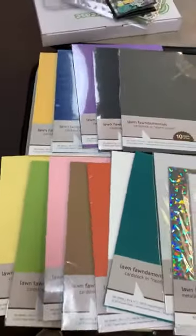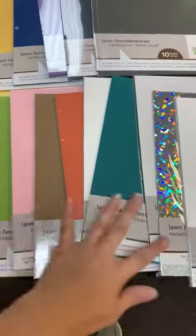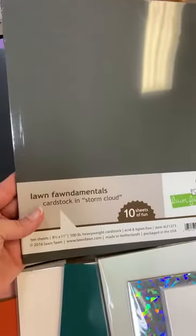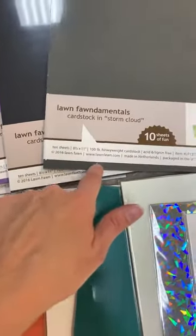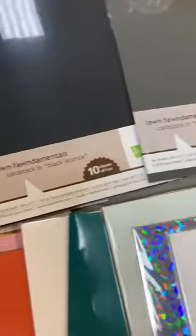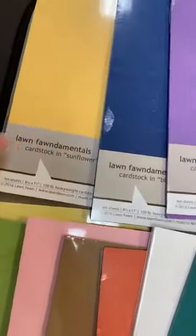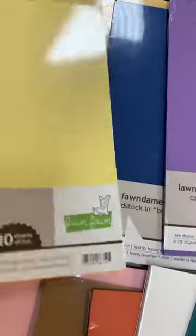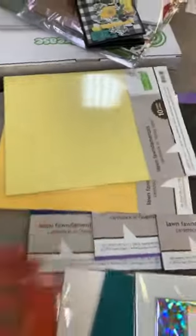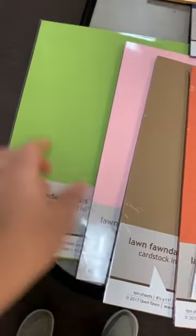Lawn Fawn does such a great job with their 8.5 by 11 packs of paper and the colors are so pretty. We got in a gray called Storm Cloud — you get 10 sheets in a pack and they're 100 pound, great for layers, die cut beautifully, and great for card backs as well. We also got in Black Licorice, Sugar Plum, Blue Jay, Sunflower, and Sticky Note. You can see Sunflower next to Sticky Note — it's like a true sunflower yellow versus a Post-it note.